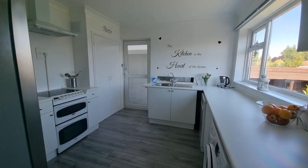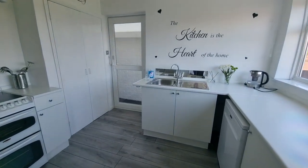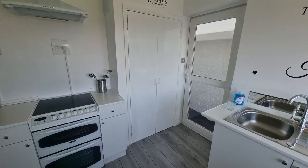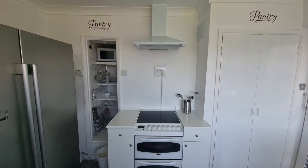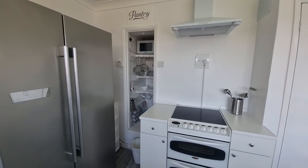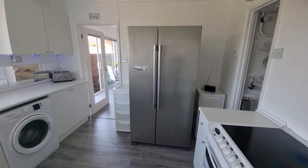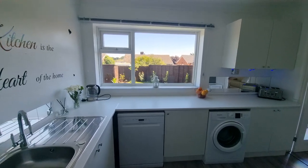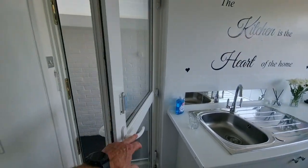A good-sized kitchen with fitted units to the floor, stainless steel sink with mixer tap and drainer. There's a built-in storage cupboard with double doors, space for an electric oven with extractor hood over, and a built-in alcove with fitted shelving. There's also space for a large American-style fridge-freezer, with a window looking out to the front. The property has new PVC double glazing throughout.